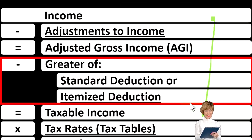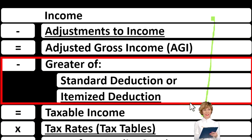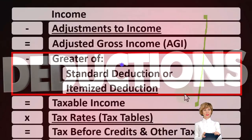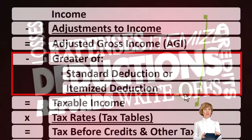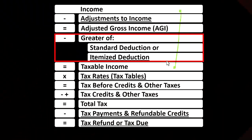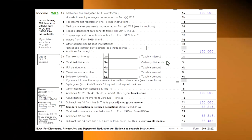Whenever we think about the itemized deductions, we have to always consider what that standard deduction hurdle is, because the itemized deductions will not help us unless we clear the standard deduction hurdle. The standard deduction hurdle will be dependent upon filing status.